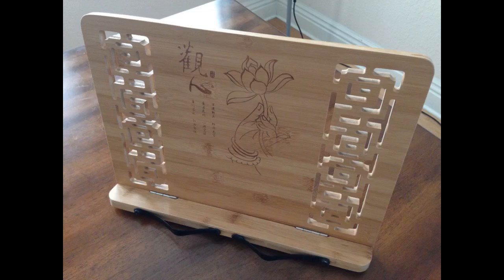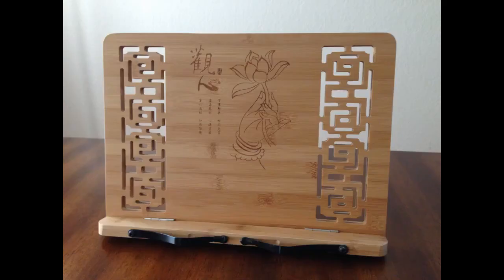I also like the pretty lotus flower design and the meaning behind it. I'm well into my college career-change degree and now I just wish I'd had this little book holder the whole time. It makes studying so much more efficient.